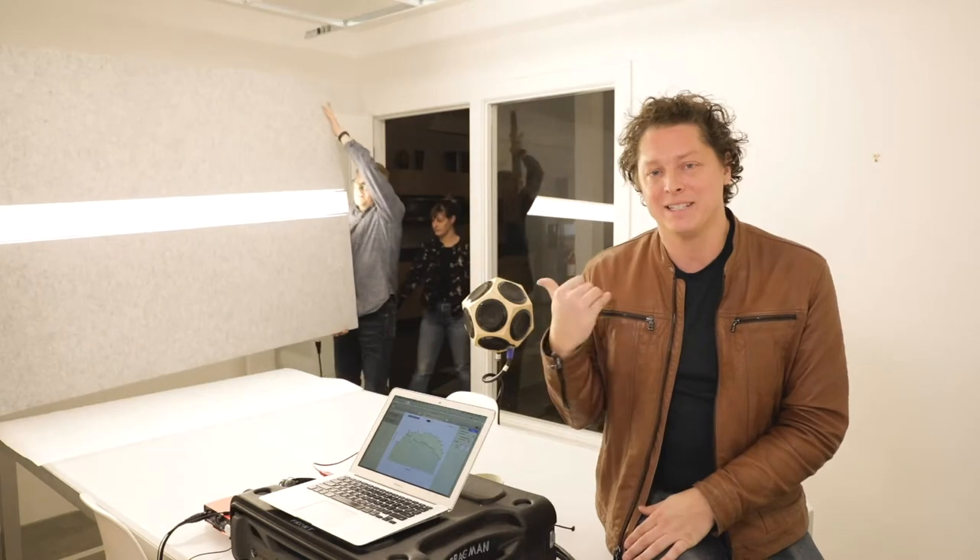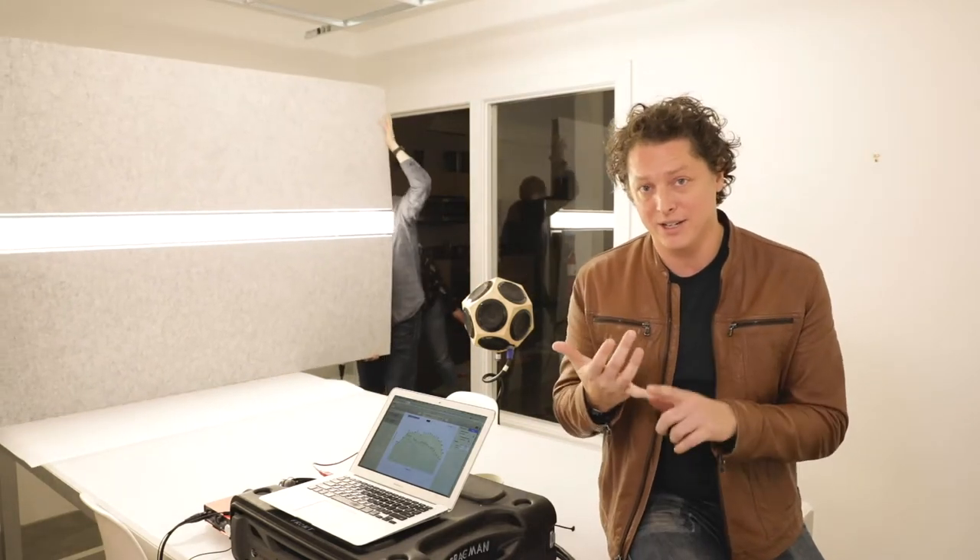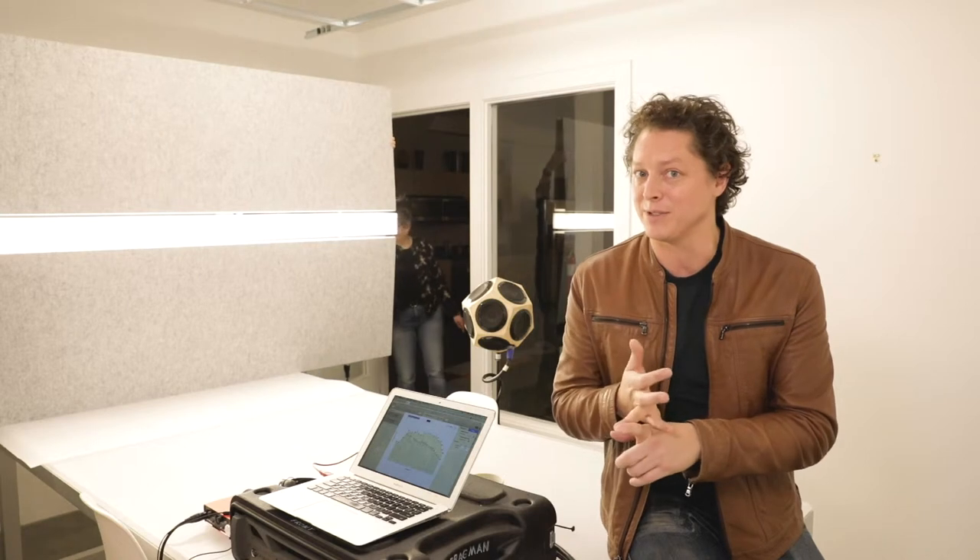As this object is brought in, you can hear the difference and you can even see the difference, of course, because it's a lighting fixture as well.